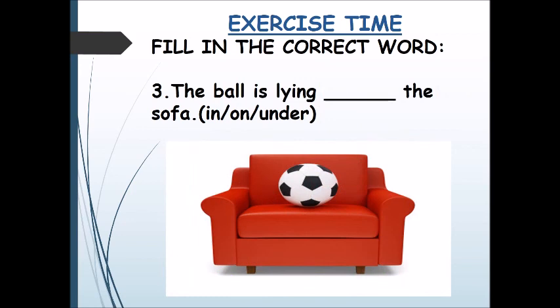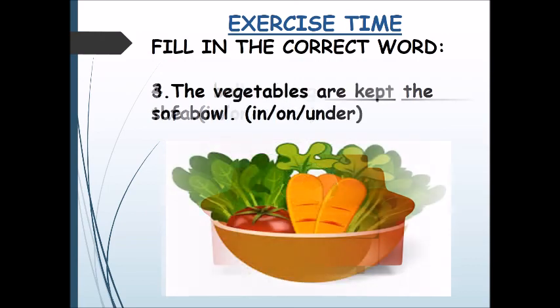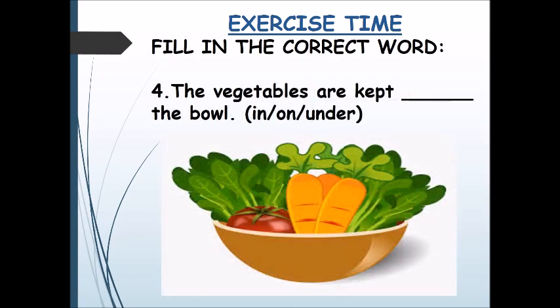The ball is lying ___ the sofa. The vegetables are kept ___ the bowl.